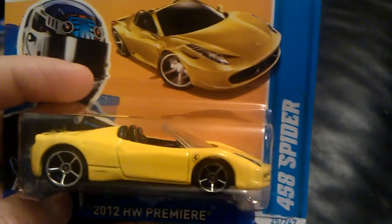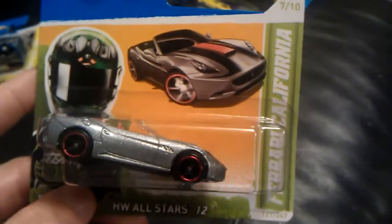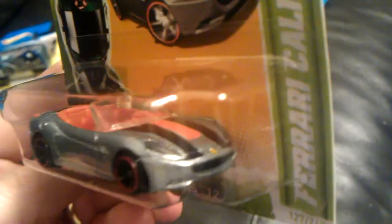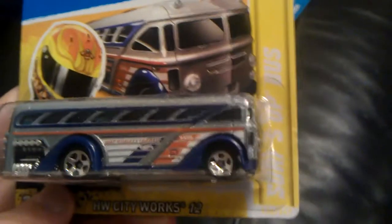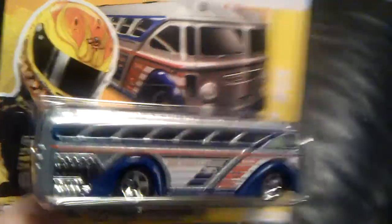We've got the 458 Spyder and the Ferrari California.